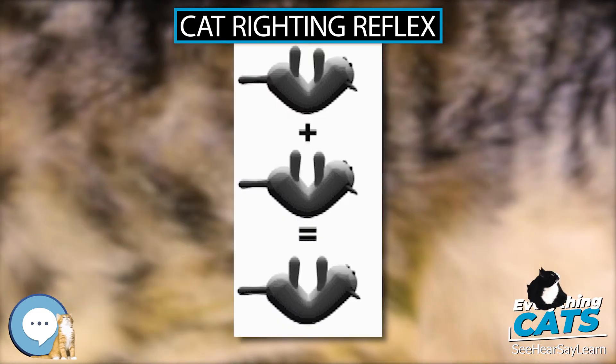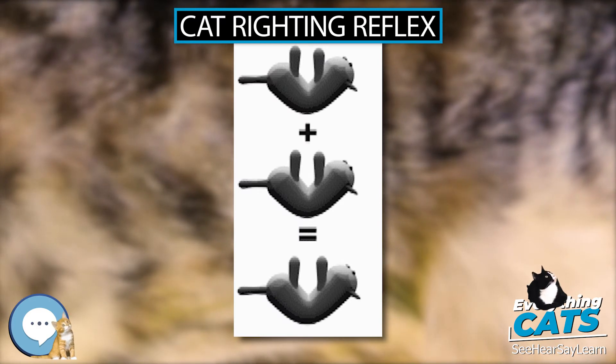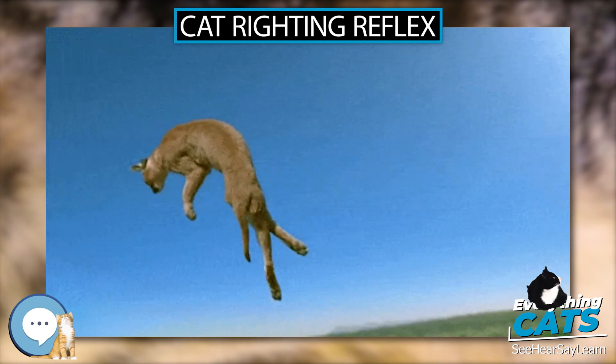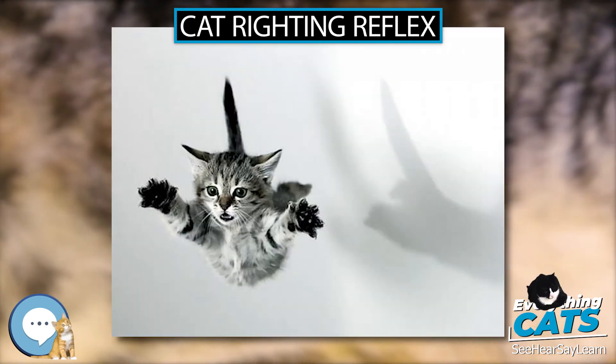A 2003 study of feline high-rise syndrome found that cats orient their limbs horizontally after achieving maximum velocity so that the impact is more evenly distributed throughout the body.